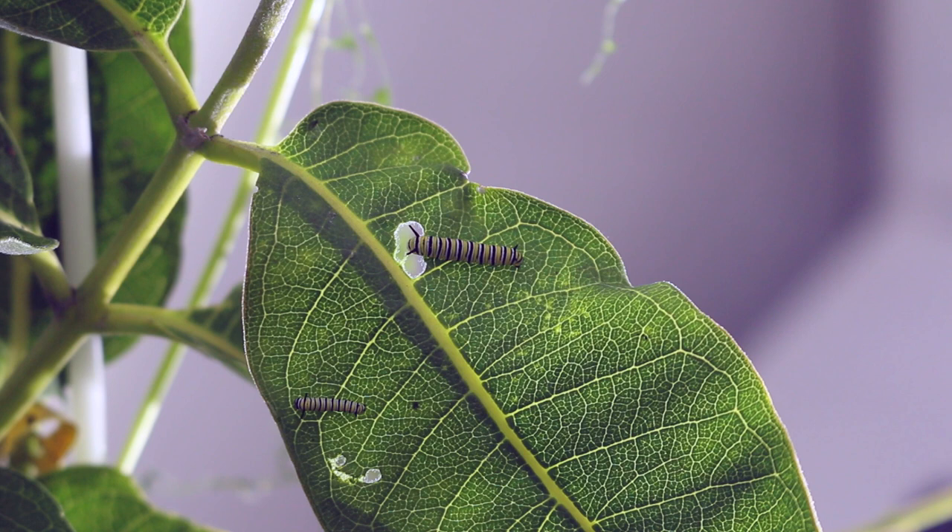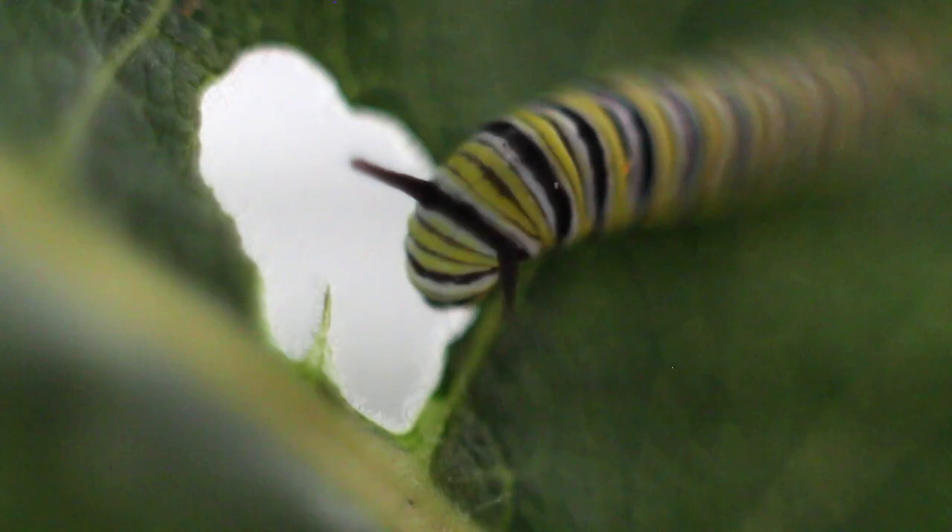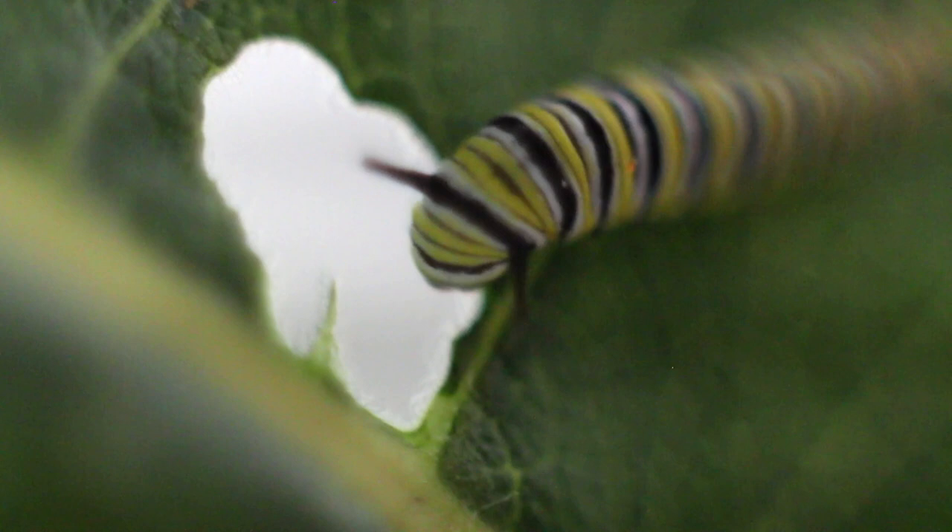The Miraculous Monarch Butterfly. Each March, tens of millions of monarchs leave their overwintering sites in Mexico in a highly synchronized fashion to recolonize milkweed habitat across their geographic range in North America.